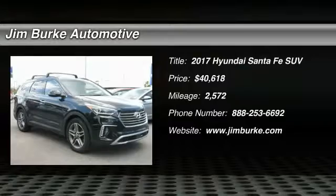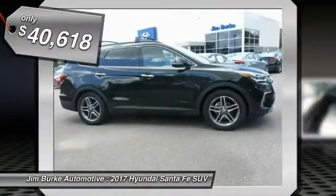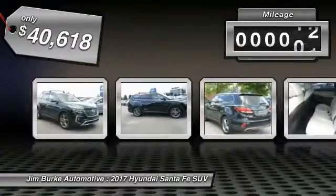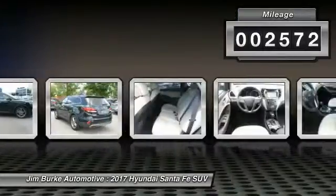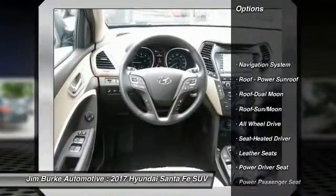2017 Santa Fe: style, quality, performance, value — need we say more? And it's priced below forty-five thousand dollars. This vehicle has less than three thousand miles. Features include a power passenger seat and anti-lock braking system.